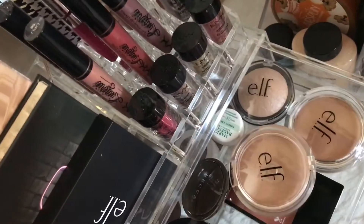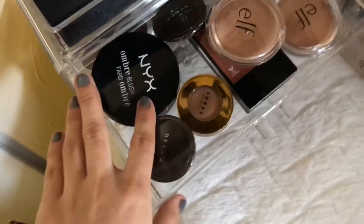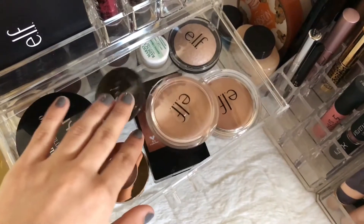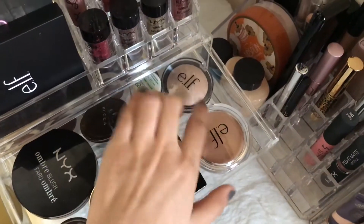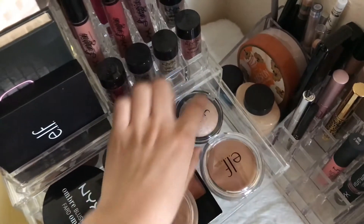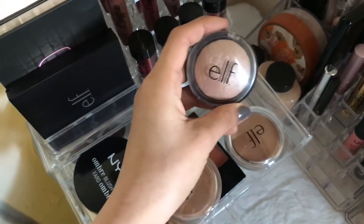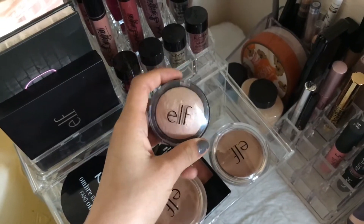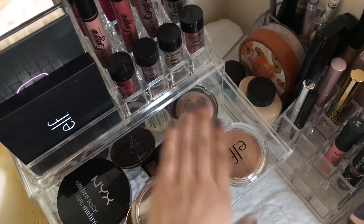In this first drawer I have like face products, you know - blush, bronzers, highlight. And then this highlight from e.l.f., it's like three dollars I think, but I didn't really like it because it was more subtle. It wasn't that blinding.